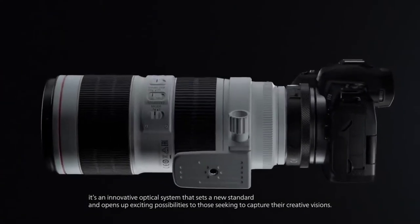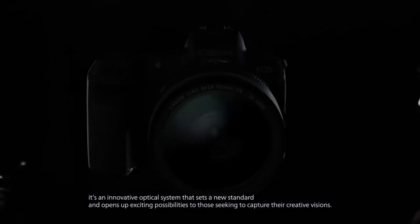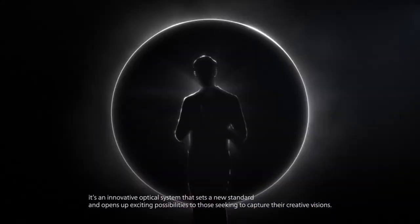While the EOS R system is compatible with our extensive EF and EFS lens lineup via a choice of adapters, it's an innovative optical system that sets a new standard and opens up exciting possibilities to those seeking to capture their creative vision.